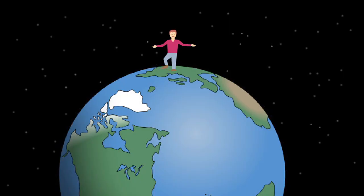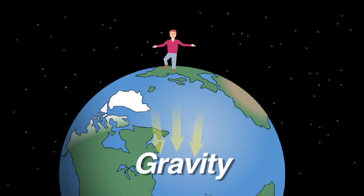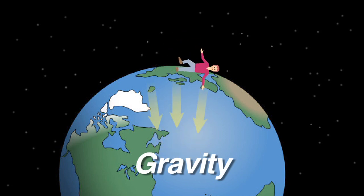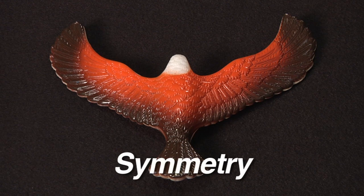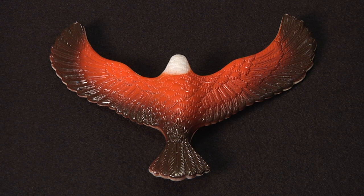Let's talk about some of the things we learned today. Do you remember the word gravity? Gravity is the invisible force that pulls objects towards the center of the Earth. We also learned about symmetry. Symmetry is when an object is exactly the same on both sides. We often describe that object as being symmetrical.